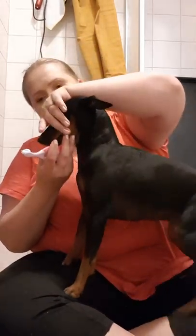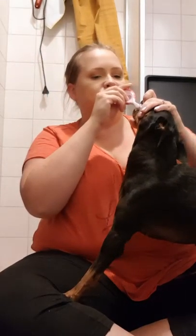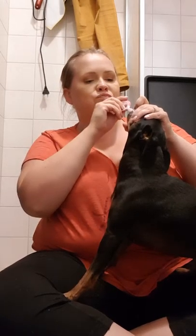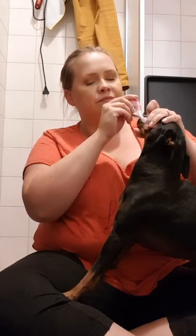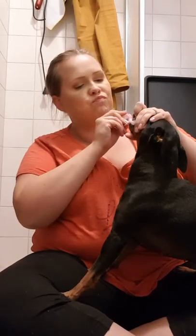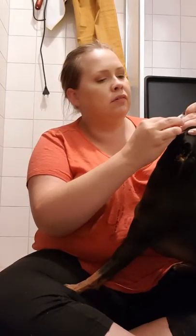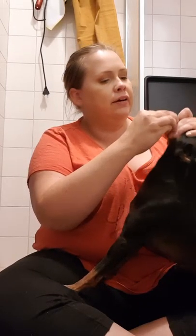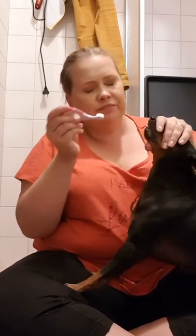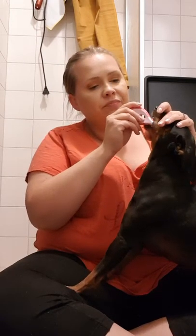She knows — she's seven, she knows. The lower canine, really important.